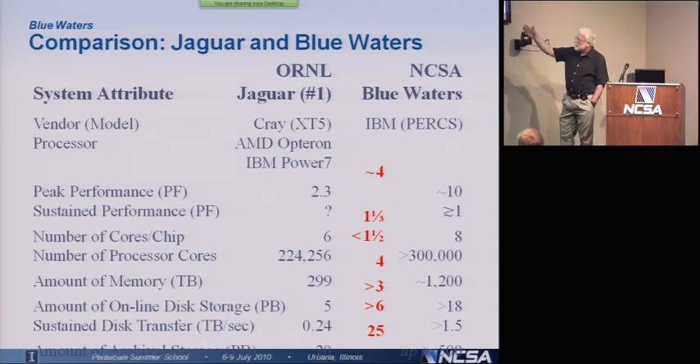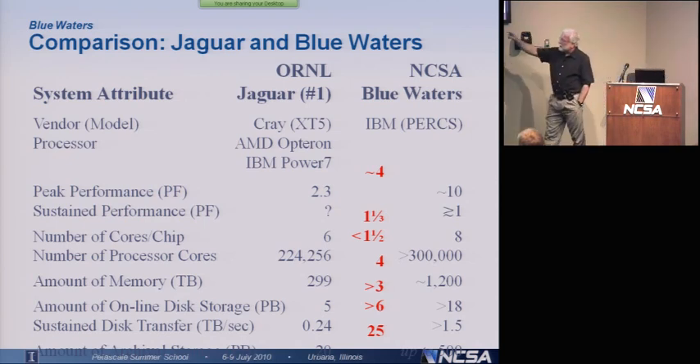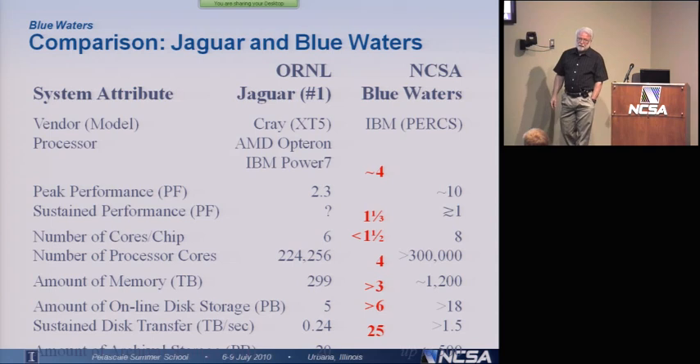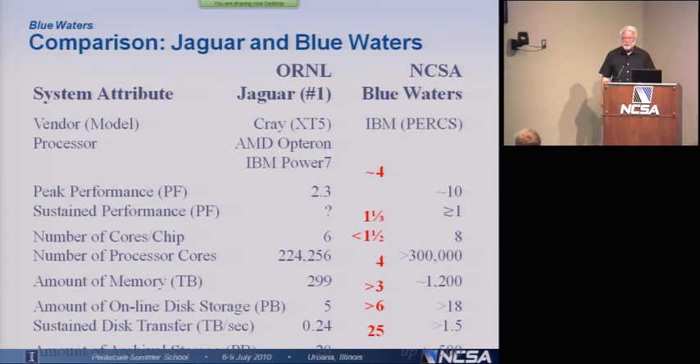On Jaguar it's going to be greater than 1.5 terabytes per second on Blue Waters, so a significant increase in that kind of capability. And you can't see it down at the bottom here, but there's 20 petabytes of archival tape storage on Jaguar. There'll be up to 500 petabytes of tape storage on Blue Waters.